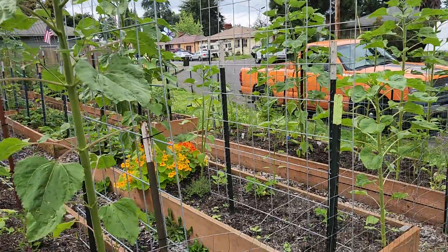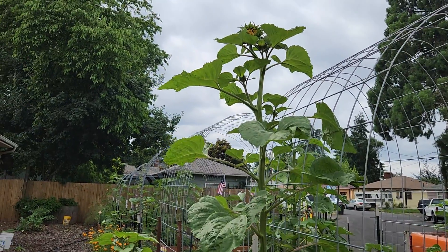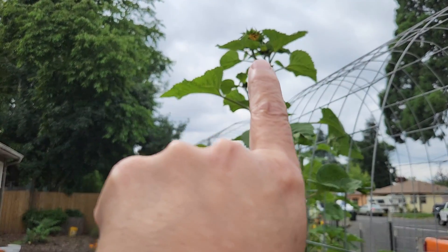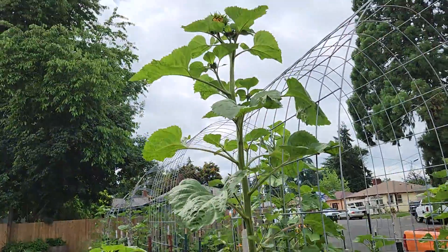Hi everyone! We're going to do a garden tour. If you look right here, my sunflower is starting to open — it's got four heads on it.